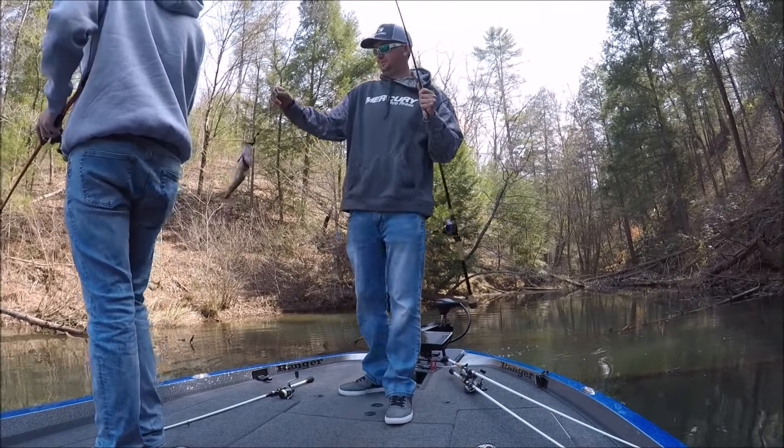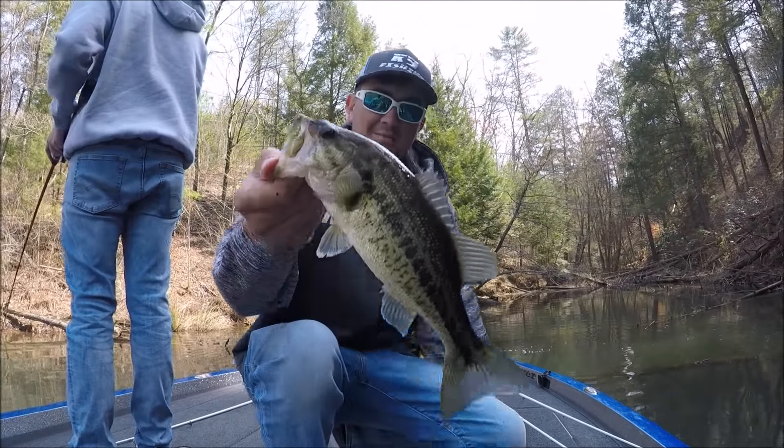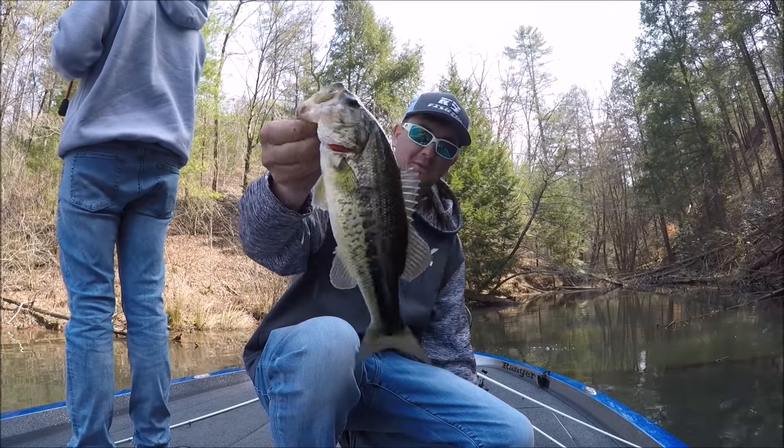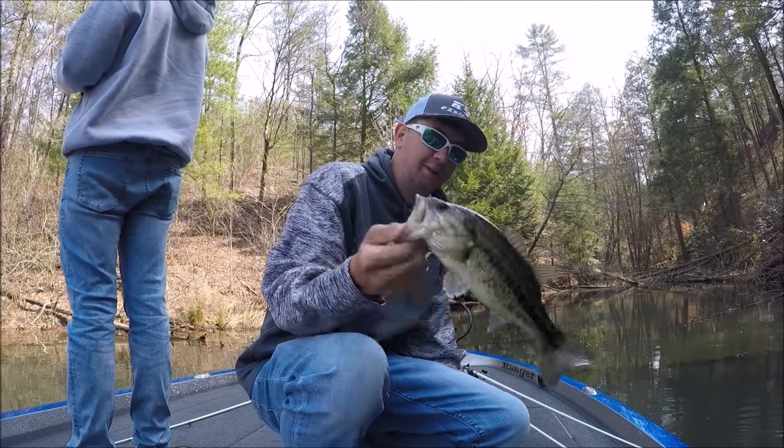Look how pretty that sucker is. That was the prettiest bass I've ever caught, I believe. That is crystal clear water, but he's small. Beautiful though. First one.